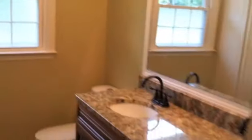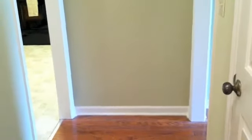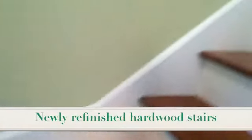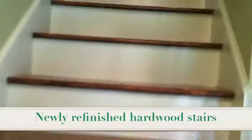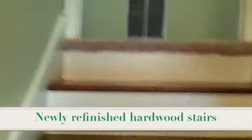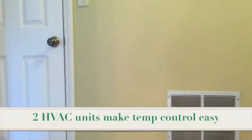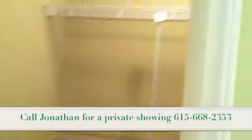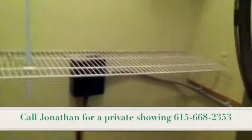Now we're going to go check out upstairs. We just came out of the master, going back through the kitchen on your left, to the front door and up the stairs. New carpet upstairs as well. We have a nice size utility closet with lots of extra storage in there.